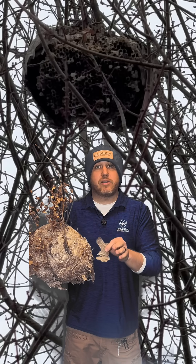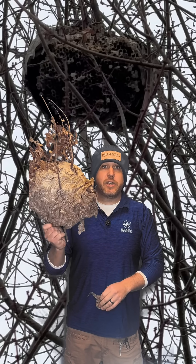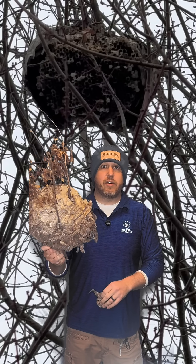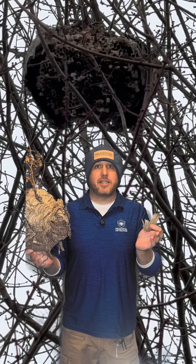In the wintertime after Thanksgiving, as long as it's cold outside, you're free to take these down and get rid of them, or let the wind, rain, or snow dissipate the nest naturally.